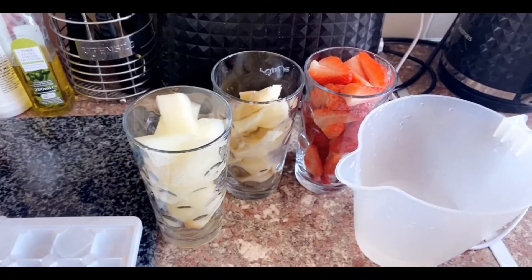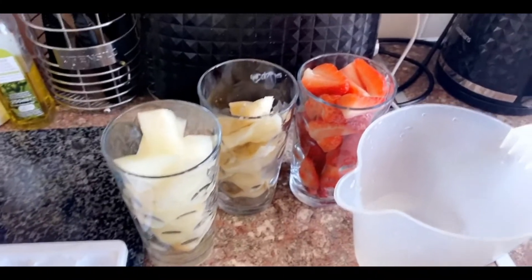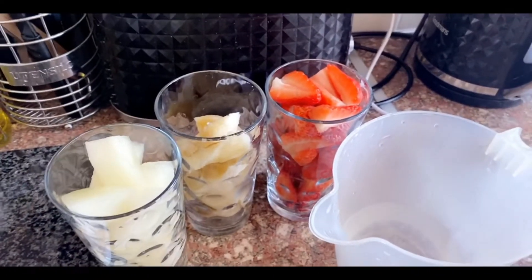Honeydew is full of vitamin D, nutrients, and potassium — and so is banana. Strawberries are also full of vitamin D.